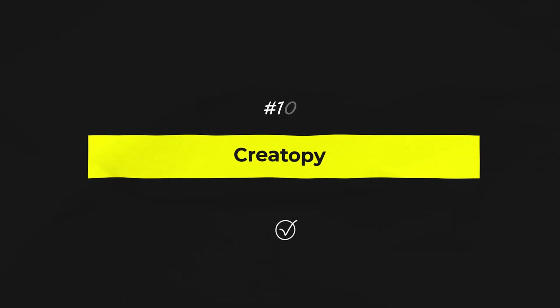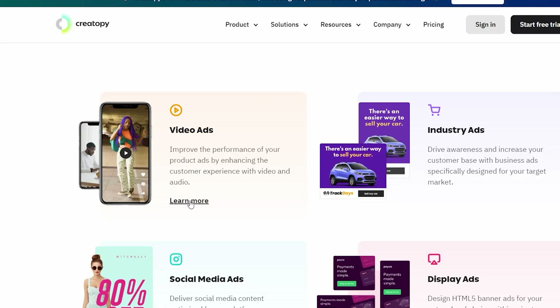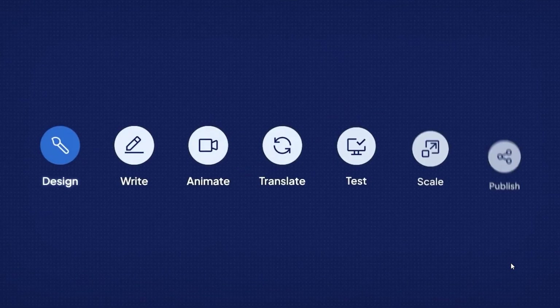Okay, next: Creatopy — which is a very fun word to say. Creatopy is an amazing tool for creating good-looking visuals and ads. If you're in the business of digital marketing, you already know how important visuals are, and Creatopy makes it easy to create high-quality, professional designs quickly and efficiently. There are a bunch of different templates you can customize to fit your brand's look and feel, whether you need social media graphics, display ads, or even videos — there's something there for you.